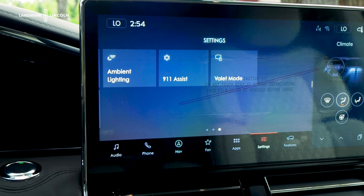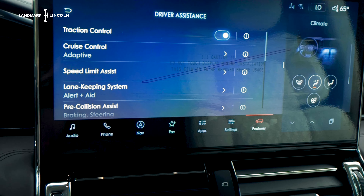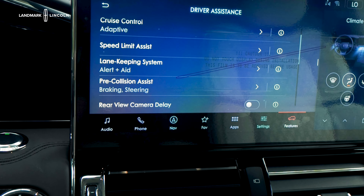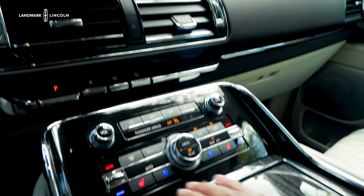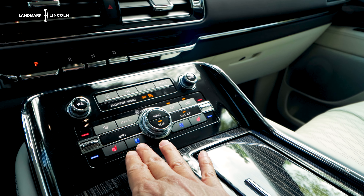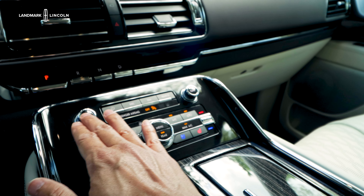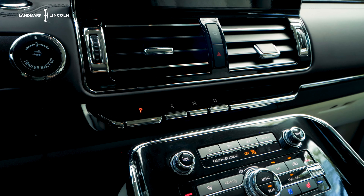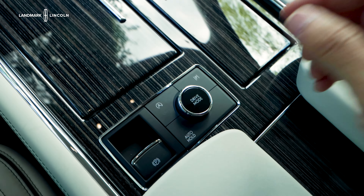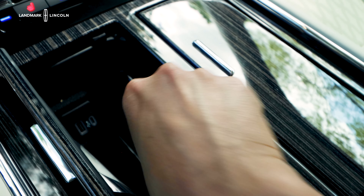You get ambient lighting with a great selection of colors to choose from — I personally like the red and this nice blue, which goes great with the blue exterior paint. You have all your driver assistance settings here in case you ever want to turn them on or off: adaptive cruise control, speed limit assist, lane keeping assist, and pre-collision assist. I also love that Lincoln offers these nice hard buttons for your climate controls, heated and ventilated seats, and radio controls. You also have this beautiful piano shifter — it's just such a nice, elegant touch — and on the center console you'll find your drive mode selector along with the parking brake.